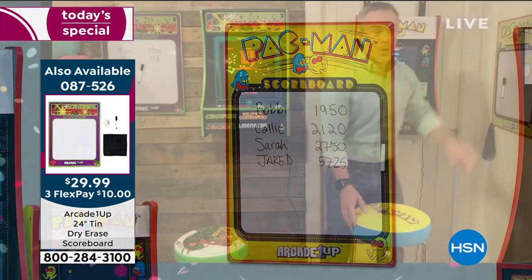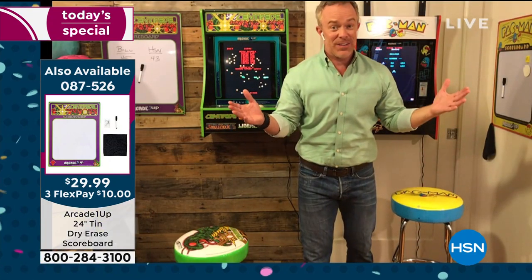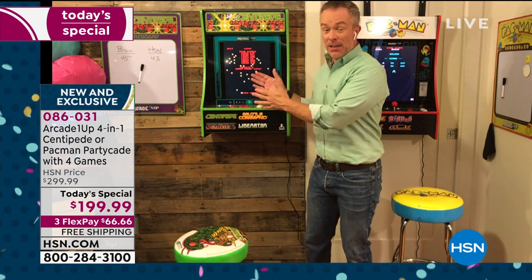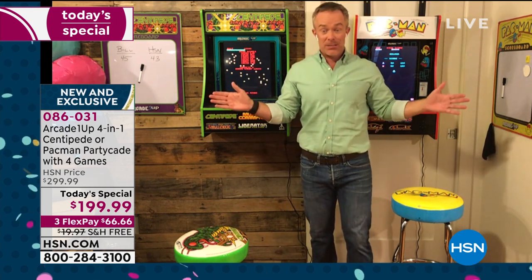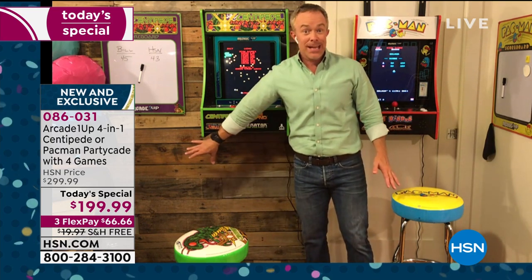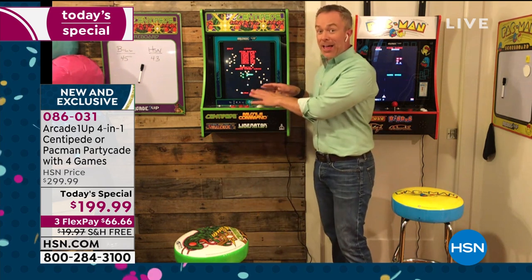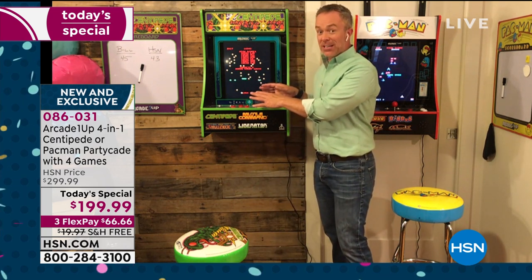Why not get one of each? There's going to be a Pac-Man lover and a Centipede lover. These don't take up a lot of space - you can still have your desk underneath here, still have your laundry basket, and still have all your gaming.